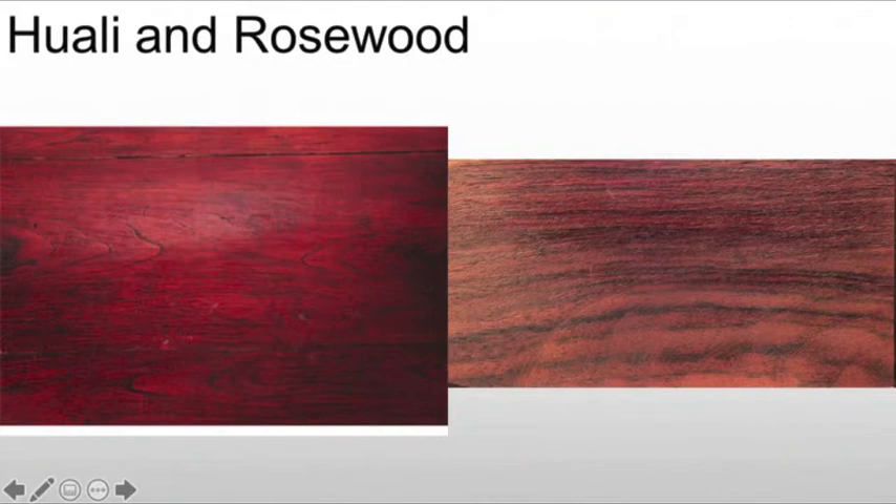They center on rosewood or start to use rosewood in the Ming because it is a very oily wood, full of resins, and what that means is it lasts for quite some time. So it's great for furniture. It also has a nice rich color and a close grain pattern.